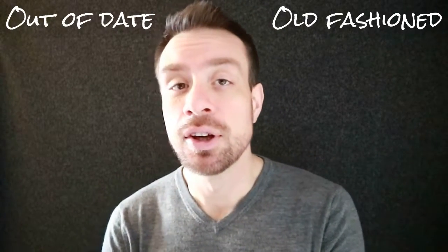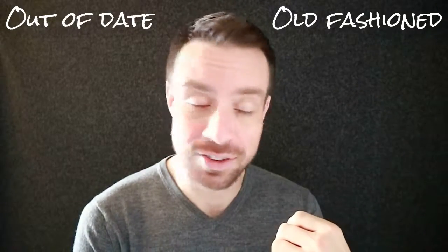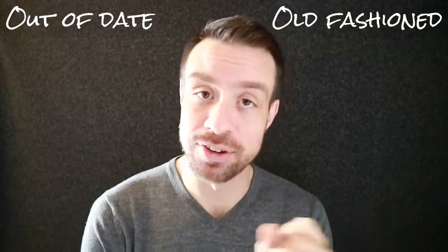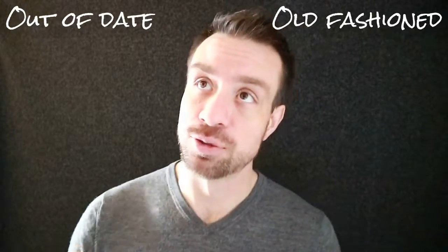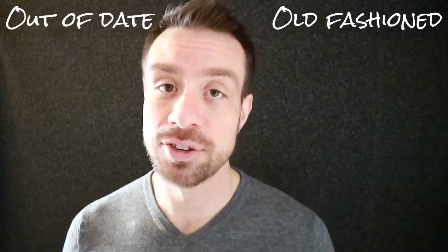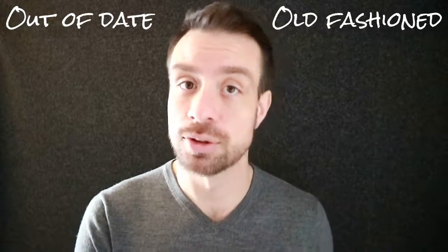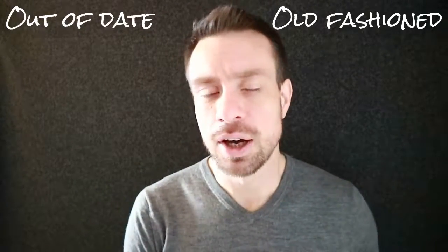Old fashioned is something we cannot use to describe food or things that can no longer be used. We cannot say that the milk in the fridge is old fashioned. Old fashioned applies to behavior, feelings, and thoughts. Out of date applies to objects and things that can no longer be used. I hope that helps clarify the difference between these two phrases.